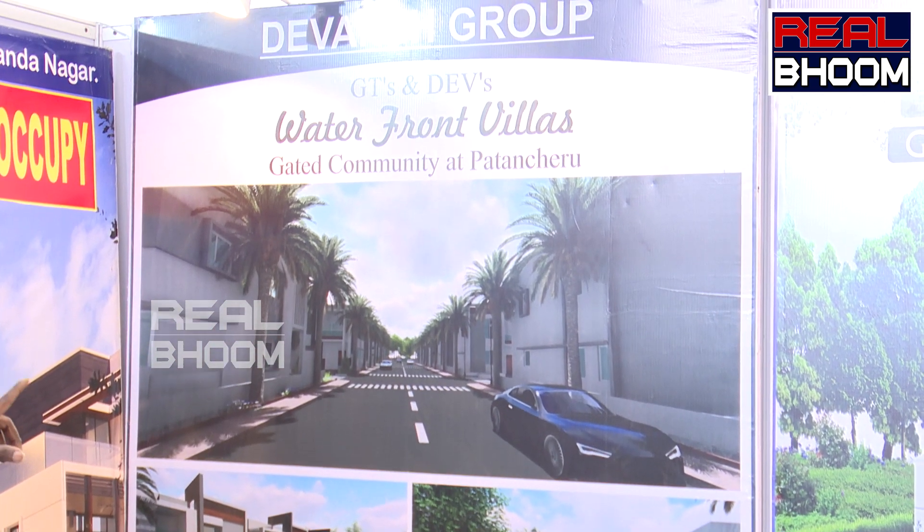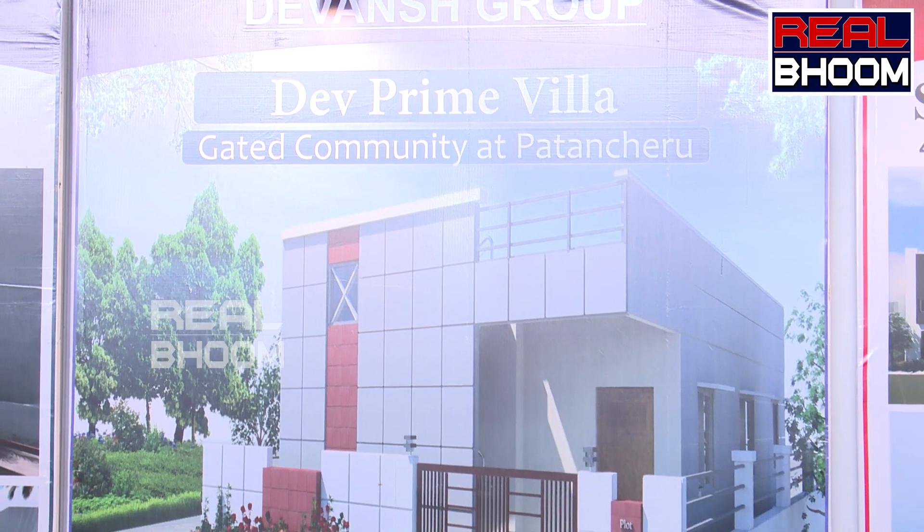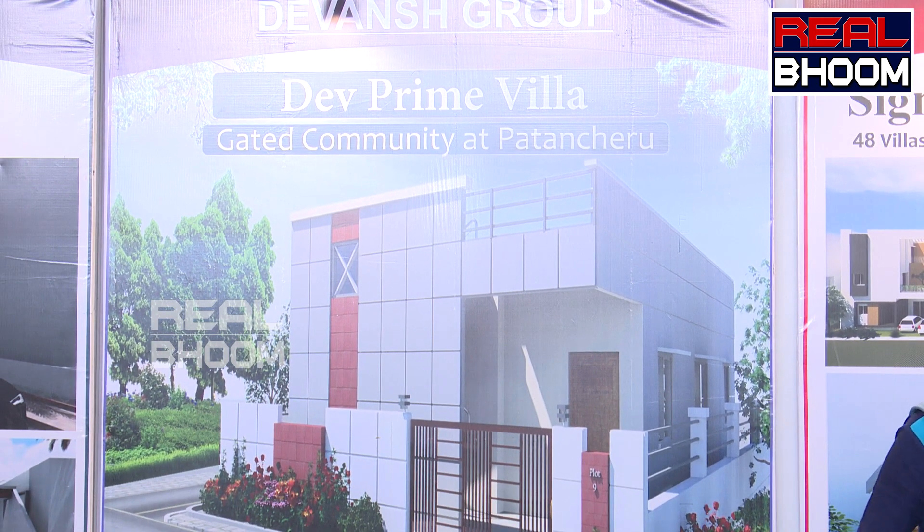Next is the D-prime villa. This is only a simplex house. This is a 1-acre villa with 17 villas. Only 1 is currently available.